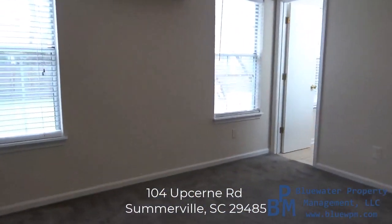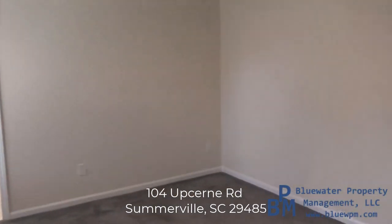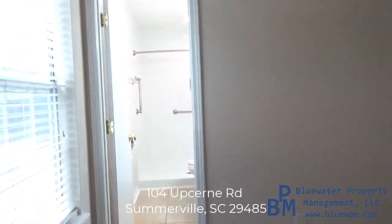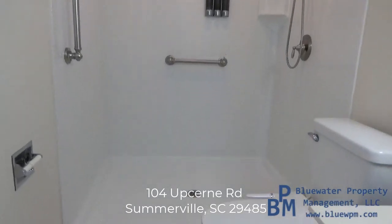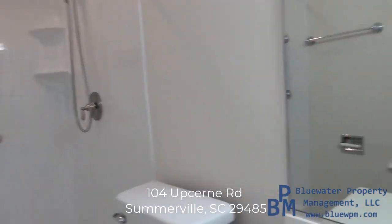We're going to check out the primary bedroom first — primary is what matters. Here's the primary with its en suite bathroom. The shower, as you can see, has been upgraded. This is a nice large open shower with lots of space.